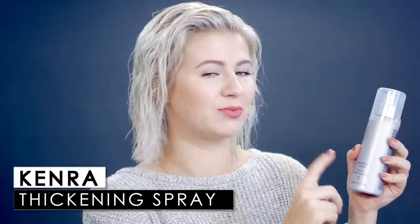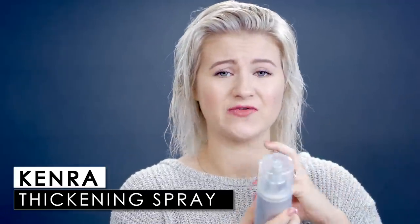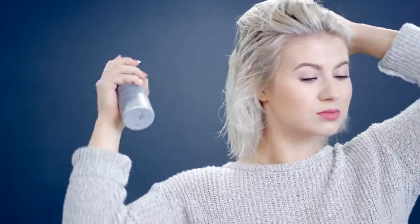This one is the Kenra Thickening Spray. It's amazing — it works very well, it's very light, it doesn't weigh down my hair, and it smells so good, like cotton candy. The reason why these root-boosting products are so great is because they provide structure and hold to your limp, fine hairs to add great volume once you're done styling.